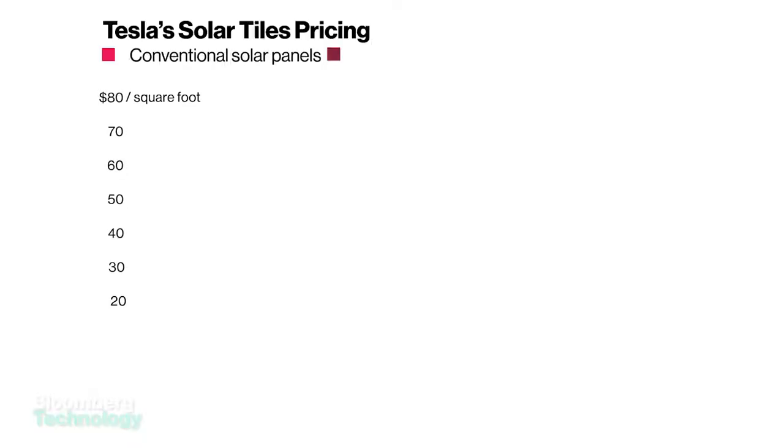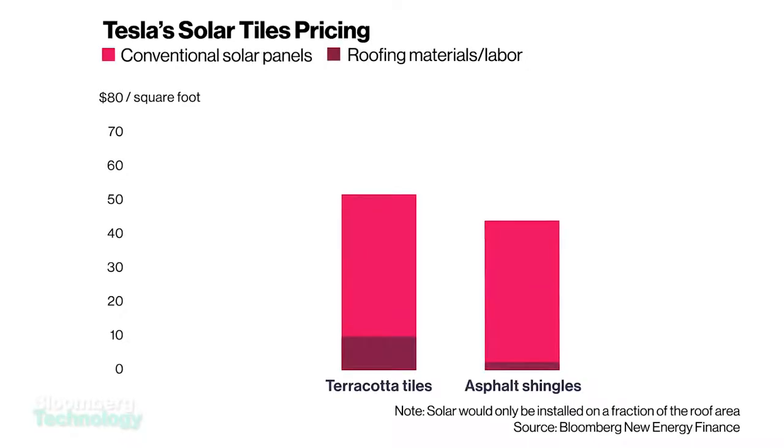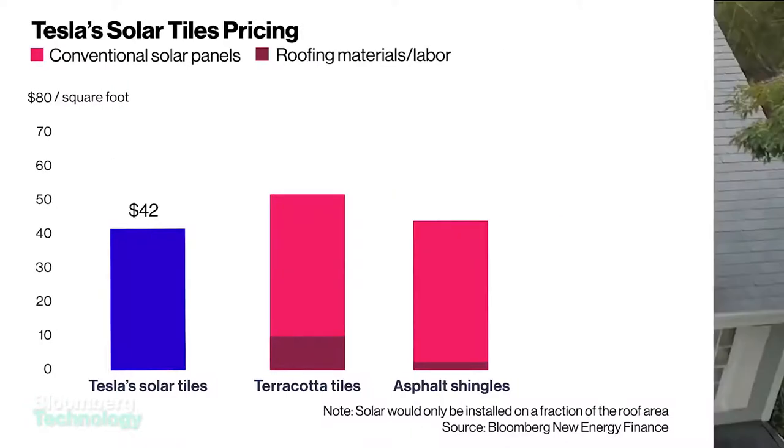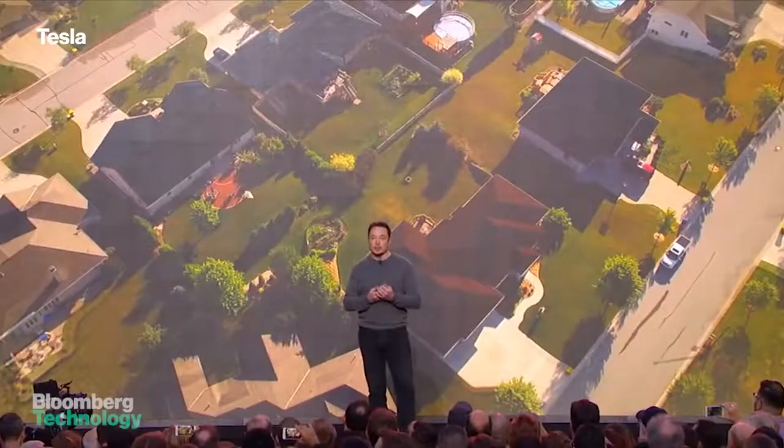Active solar tiles will cost about $42 per square foot, cheaper than traditional shingles with solar panels on top. But ultimately, you'll probably need more tiles to do the same job, so Tesla's total roof cost could be a bit higher.